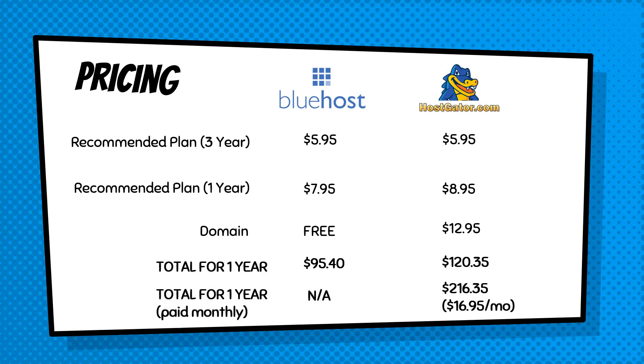Looking at monthly payment options: Bluehost doesn't actually offer a monthly plan — you have to go with a minimum one year upfront, which might turn some people off. However, Hostgator does offer a monthly plan at $16.95 per month, which works out to $216.35 over one year — nearly double the price of paying upfront with Bluehost. So as far as pricing goes, if you want to pay monthly you can do that with Hostgator, but it is going to cost you a lot more.